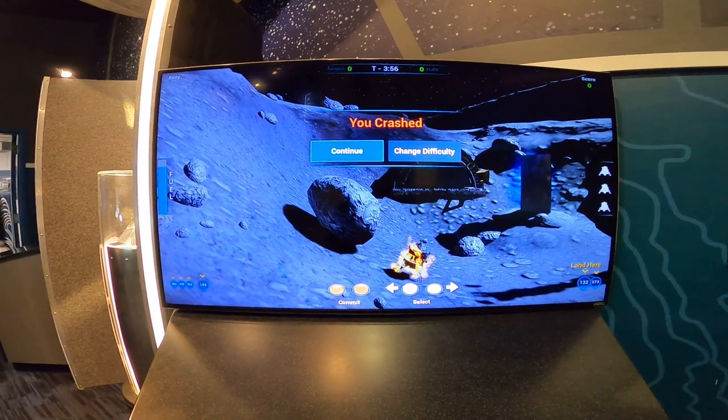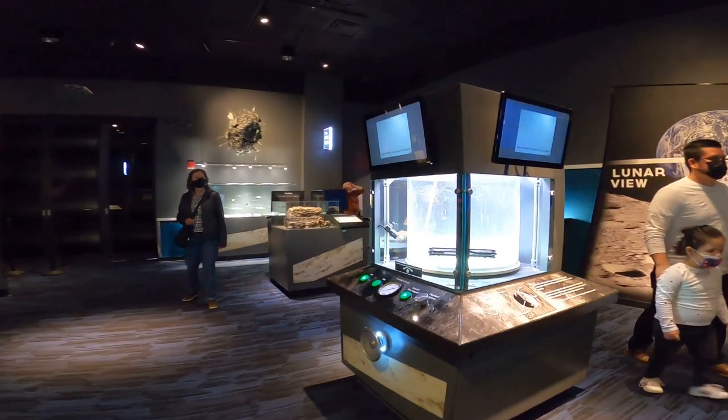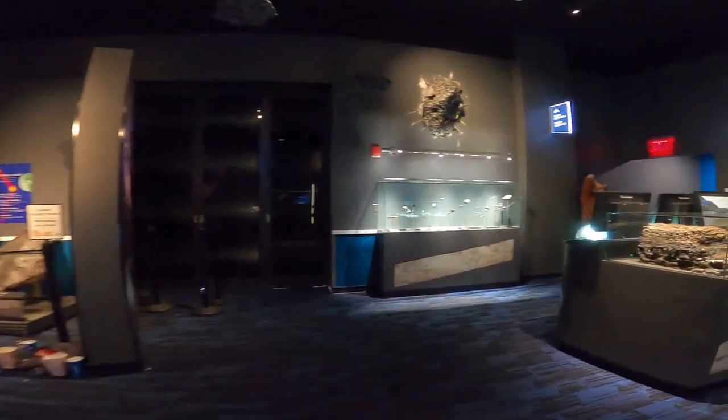I need to practice more. But I think that's enough for this game. Let's go and see what other meteorites we have around here.